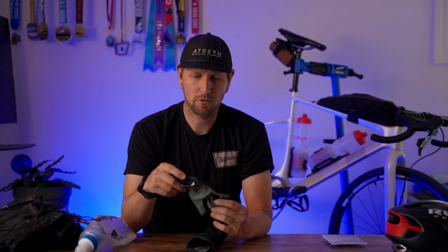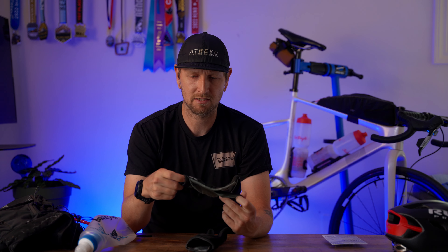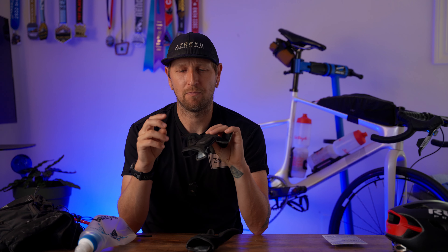Gloves — some people use them, some don't, but for me these are an essential for every ride. I run Specialized Dual Gel gloves most of the time; they have gel and padding in the palms. I did crash recently and the padding stopped my palms from ripping open.